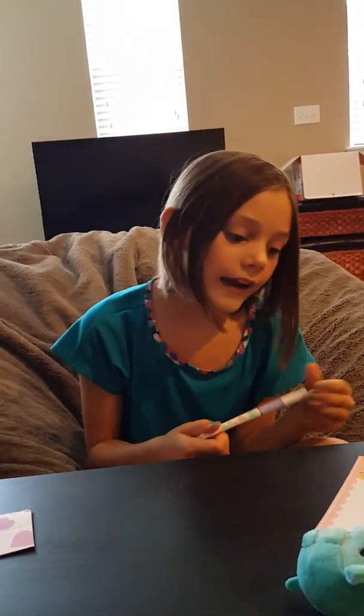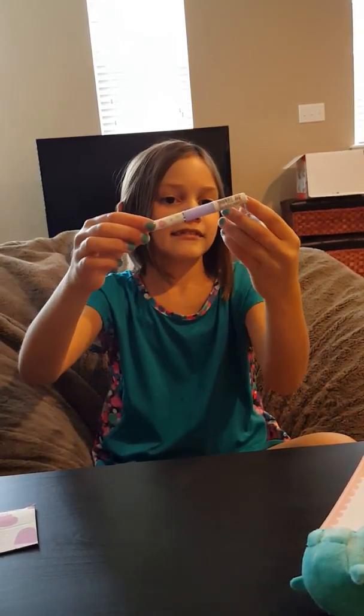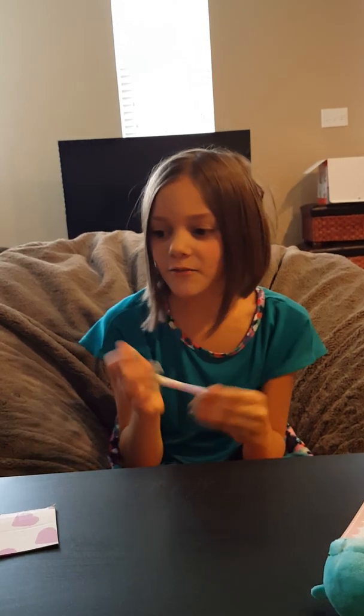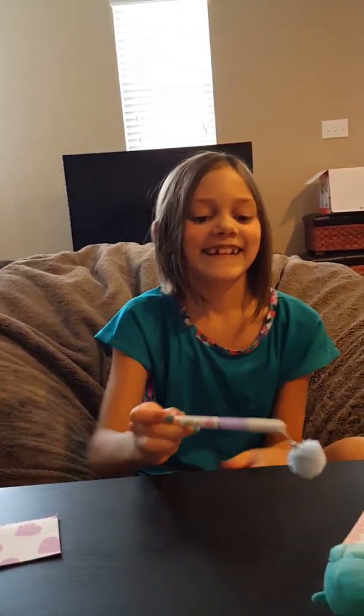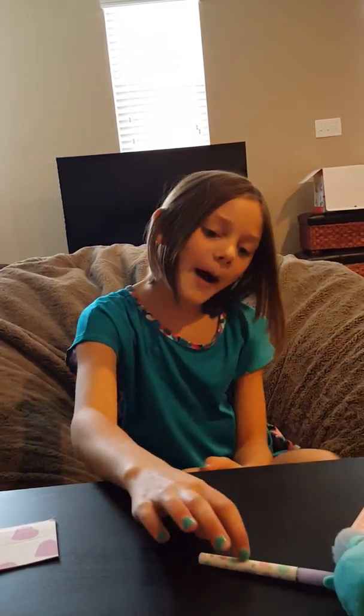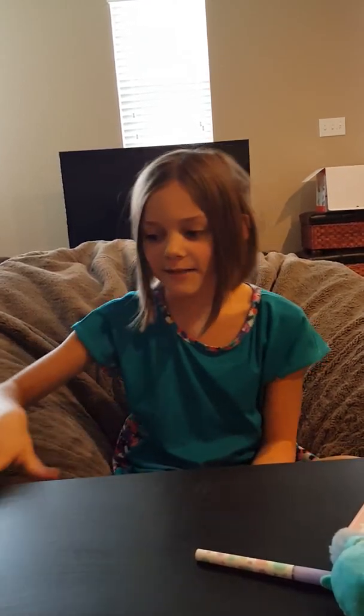Then I have this pastel pom pom pen - it's a pom pom pen because it has a pom pom! It works really well; I actually tried it out on my kawaii box card already. It has little pom pom decorations on it and then one big pom pom.